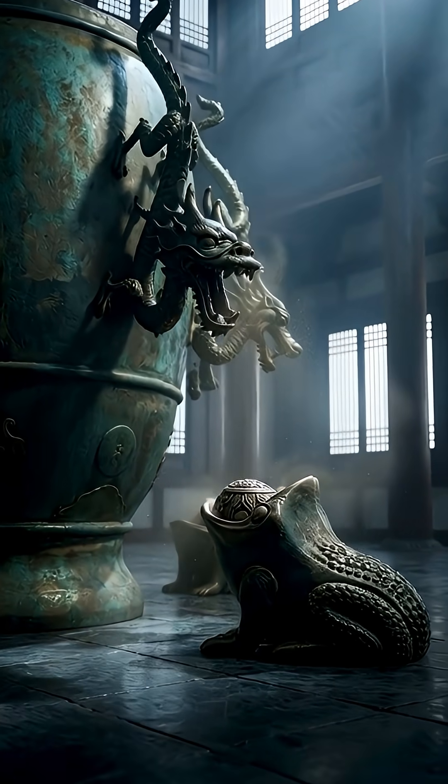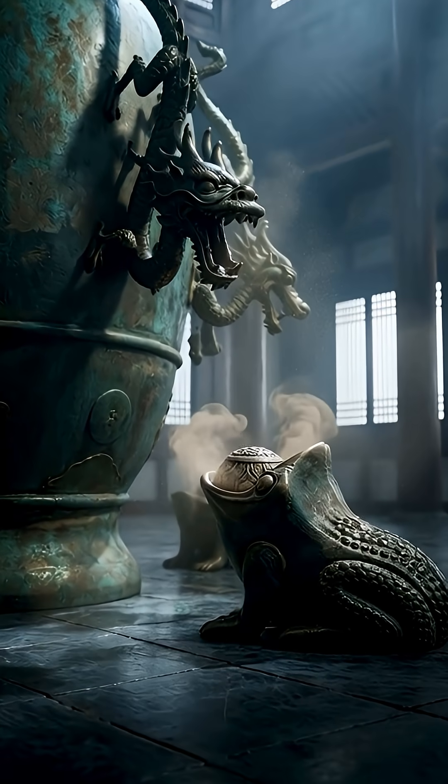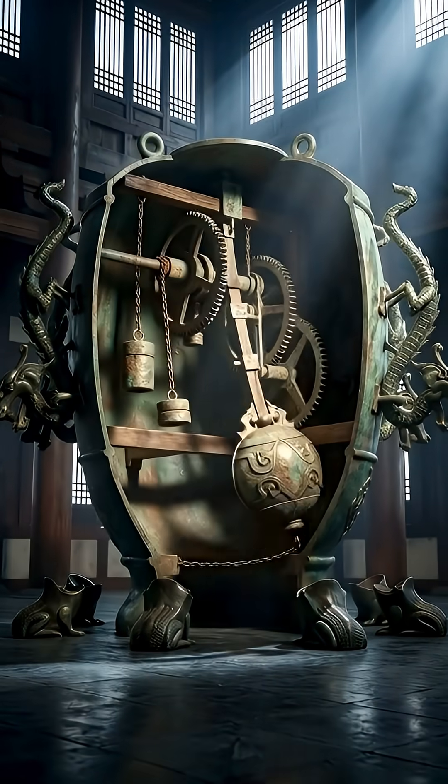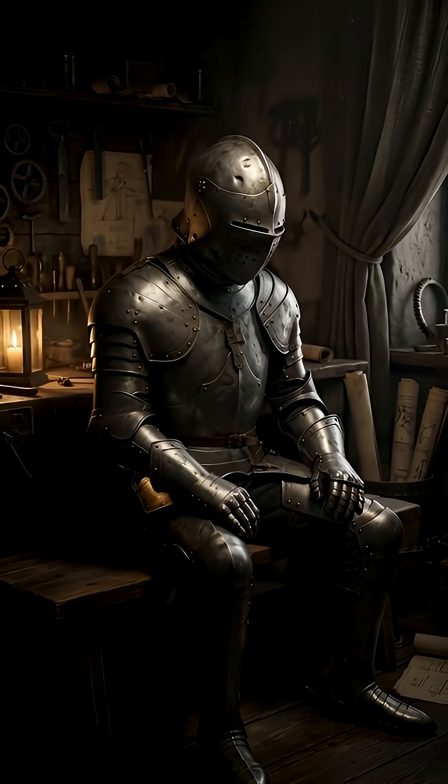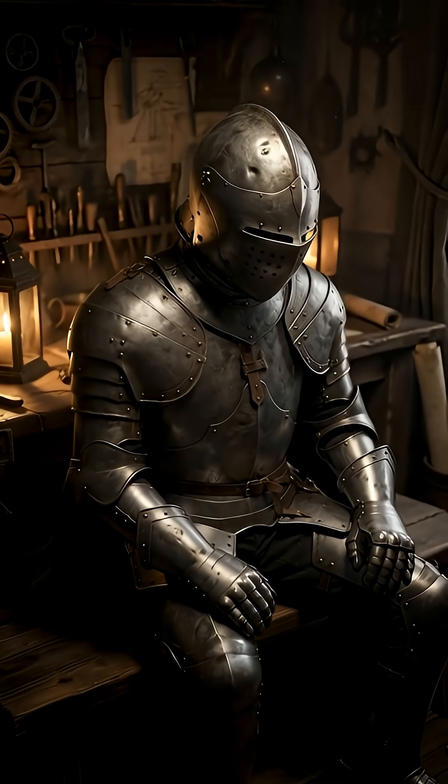Imperial records say that in 138 AD, it detected an earthquake 528 miles away. Researchers rebuilt it and confirmed its pendulum design could detect ground movements as small as four hundredths of an inch.